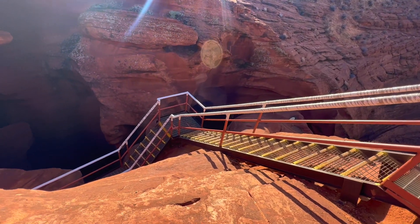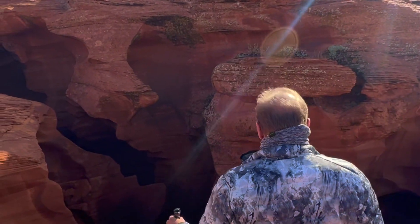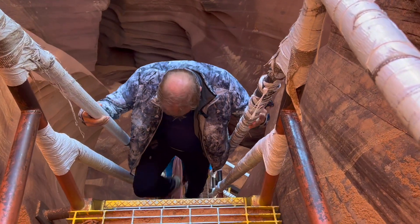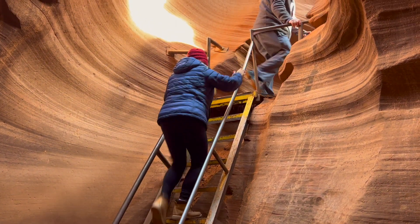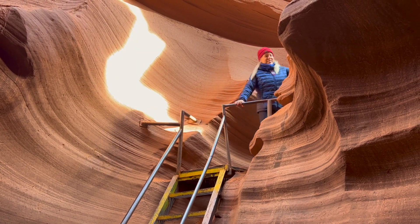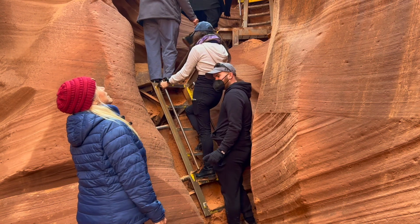We chose to take the tour of Lower Antelope Canyon because it is longer and very scenic. It's a short walk to the staircase that takes you down into the slots. As you can see, there is more than one staircase, but they're all easy to navigate. From here on out you're just going to see photos because they don't allow any videotaping inside the canyons.